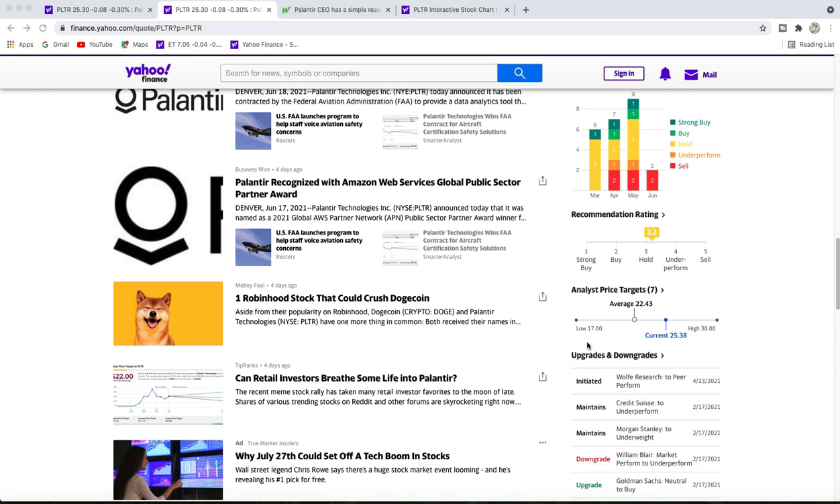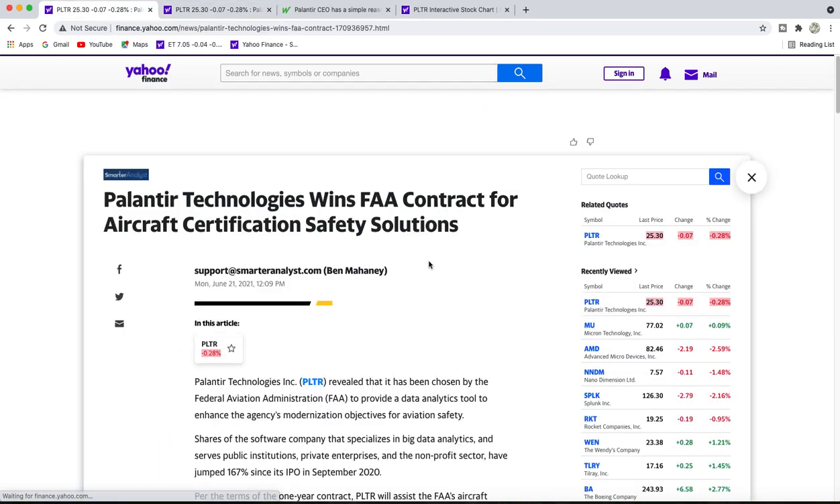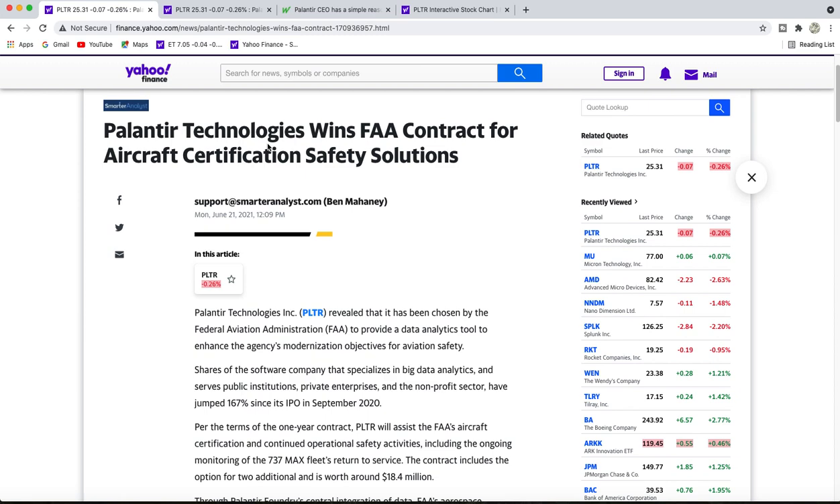The analysts on the low side have a $17 price target, and on the high side they have $30. We're somewhere in the medium range between $22 and $25.